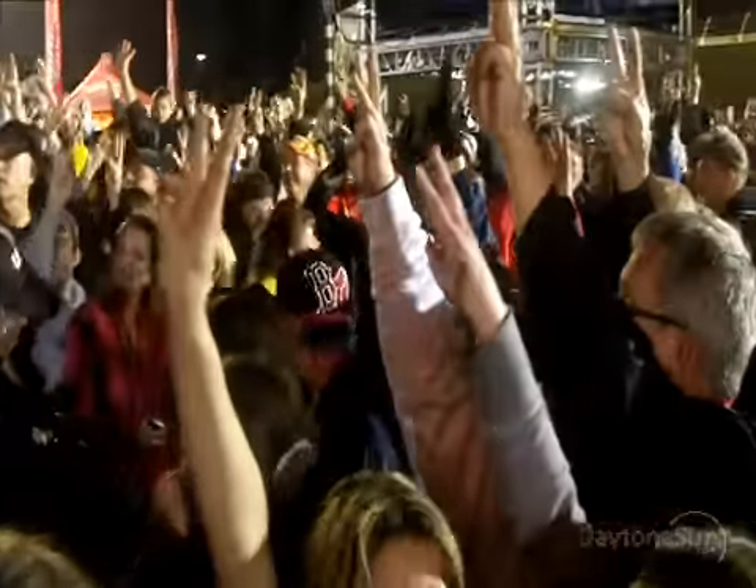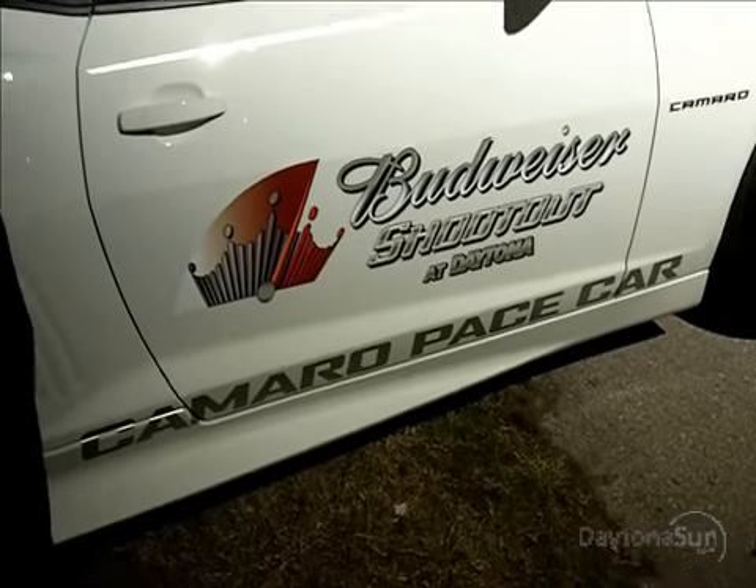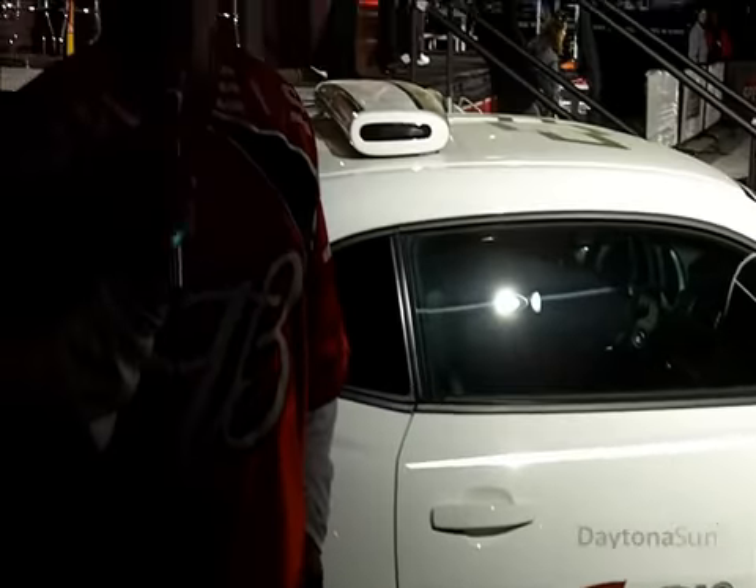It's a non-points race, but there's a lot of money on the line and a lot of prestige. Kevin Harvick's won the last two, and he'll go for his three-peat in the Budweiser number 29 car. The pace car is provided by Chevy — it's a Chevy Camaro for the Budweiser Shootout at Daytona, Saturday night, February 12th.